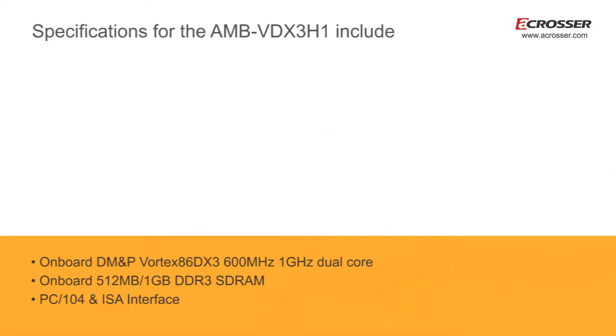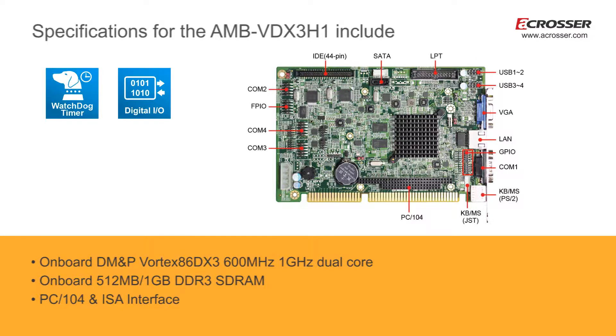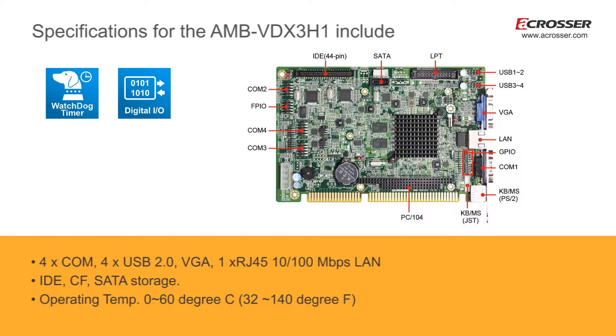Specifications for the AMB-VDX3H1 include onboard DM&P Vortex 86DX3 800MHz to 1GHz dual-core processor, onboard 1GB DDR3 SD-RAM, PC-104 and ISA interface, 4 COM ports, 4 USB 2.0, VGA, and 1 RJ45 10/100Mbps LAN.